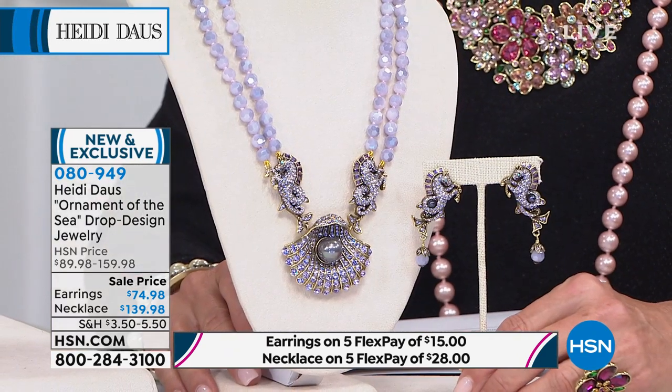You do get a lot of compliments. People will stop you constantly and say, 'Where did you get that? What is that? Who designed that?' And the earrings are absolutely fabulous — there's a left and a right. I love them facing into each other, framing your face, with the seahorses literally rearing up.